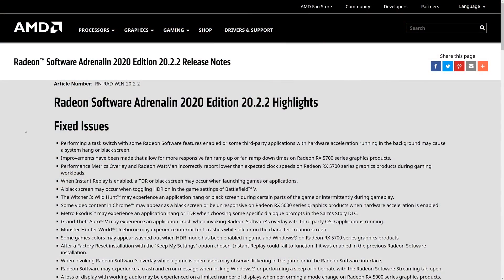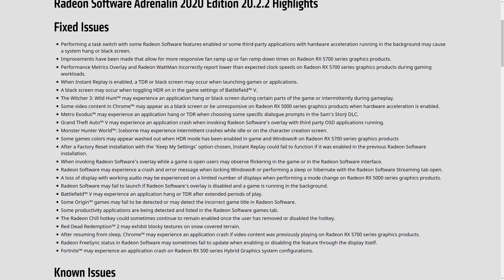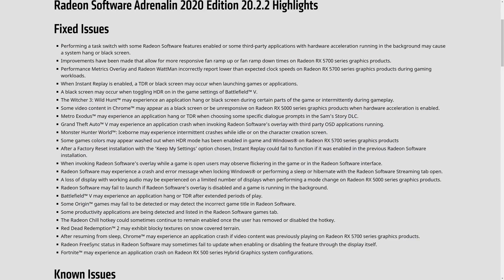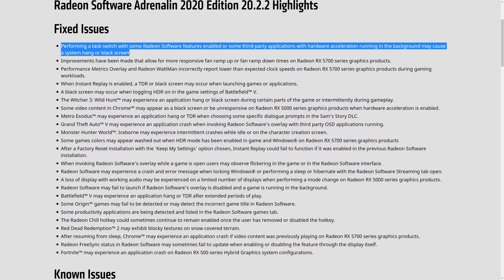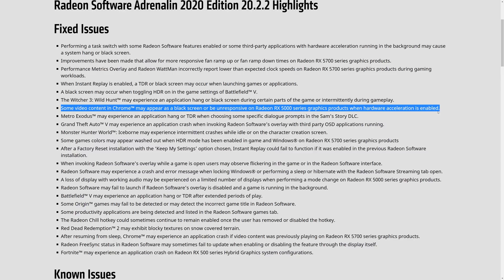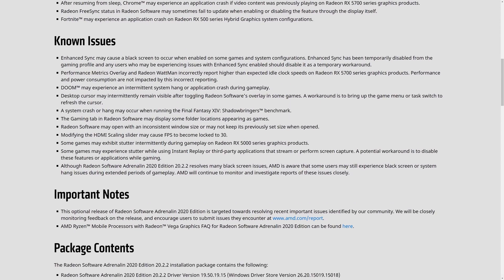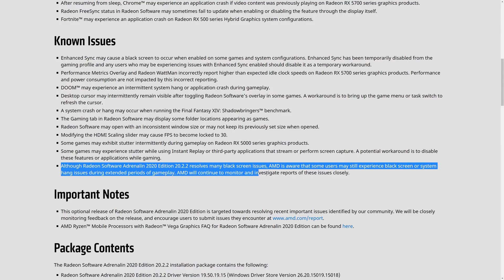First, let's check what AMD is saying in the driver notes. I'm not going to read through every single thing in this massive list of fixed issues, but no less than five of the dot points listed reference black screens. Several others reference fixes to system hangs, and many others talk about crashes and other bugs in a variety of games and other situations. So when this driver update came out several days ago, this list of fixes seemed very promising. Of course, there are still some known issues, and AMD acknowledges that while 20.2.2 does fix many black screen bugs, some users may still experience black screens or system hang issues during extended gameplay, which they are continuing to monitor. But overall, it seems many problems have been addressed.